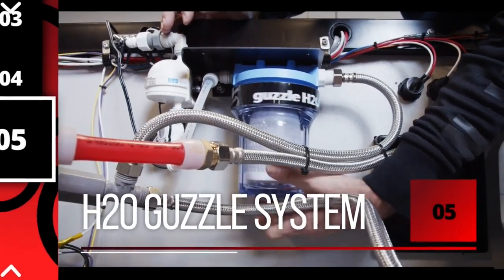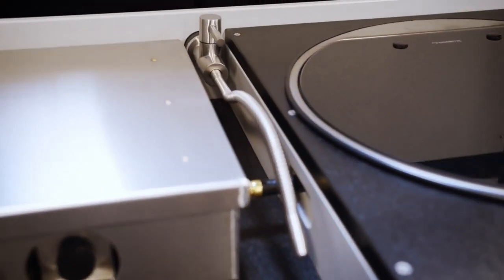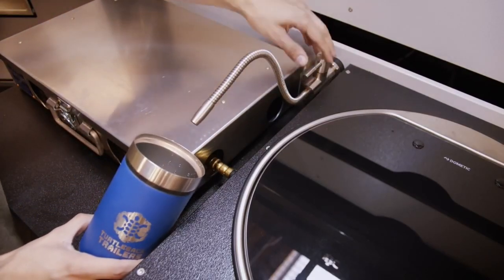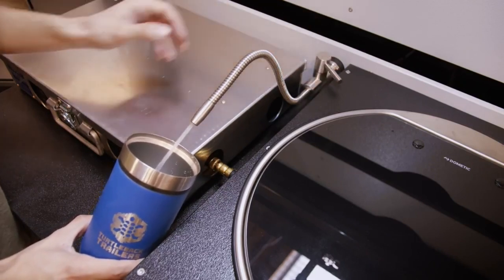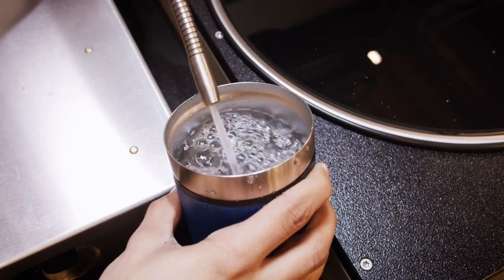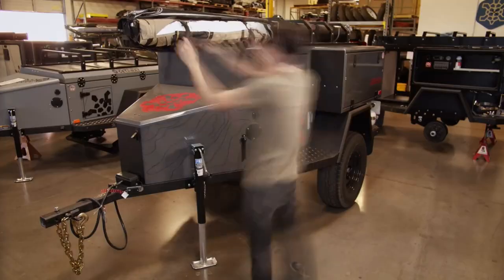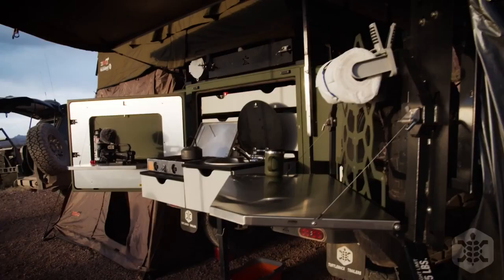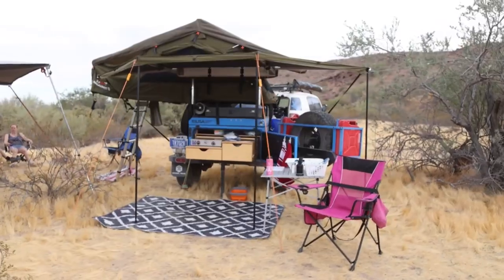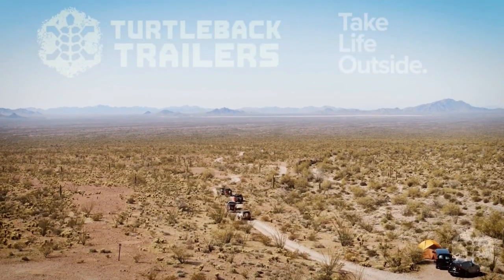Last but certainly not least, number five, we have the Guzzle system. This incredible modification will allow you to pull all 42 gallons of water from your water tank and filter it through a carbon filter and UV light filtering. Essentially, you will be able to have 42 gallons of drinking water on your adventure, making it so that you could adventure further and longer than ever before. And those were five of our favorite modifications for your Turtle Back trailer. Because of how modular our trailers are, we've just scratched the surface — if you have modifications of your own, be sure to write them in the comments. Thanks for watching and don't forget to take life outside.